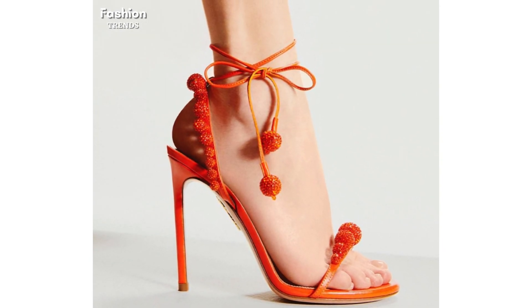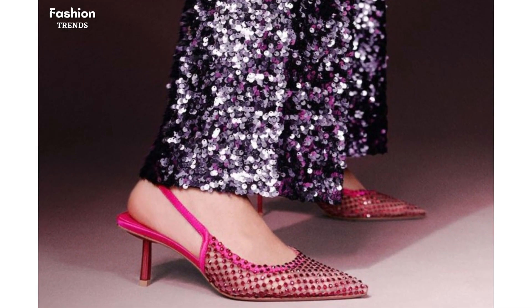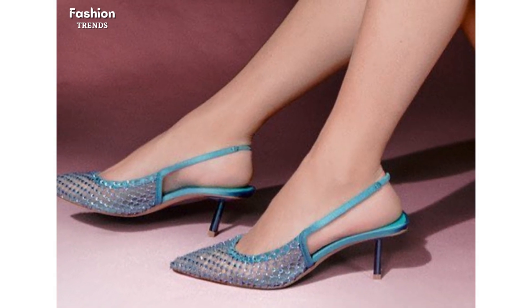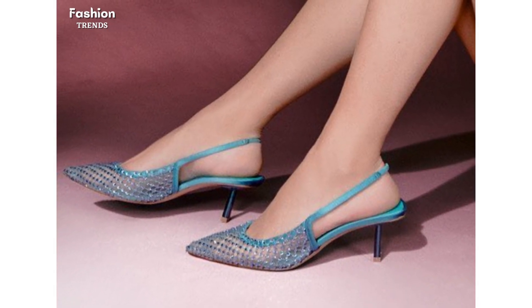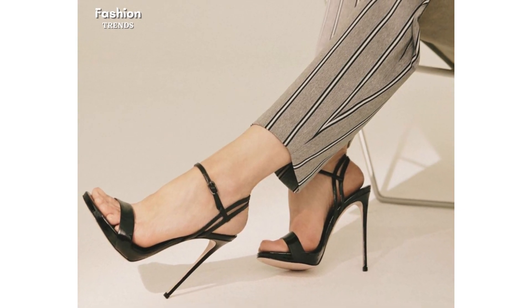For those who prefer a more subtle heel, kitten heels are a perfect choice. These shorter heels still provide a bit of lift while maintaining a comfortable and practical height. This video features a range of kitten heels, from delicate strappy sandals to chunkier block heels.